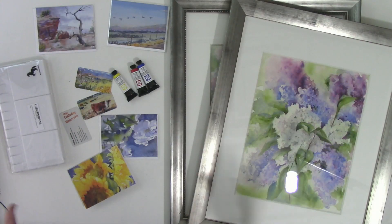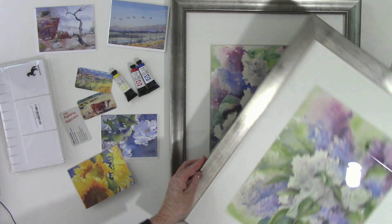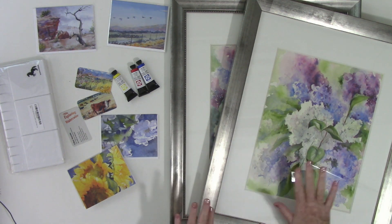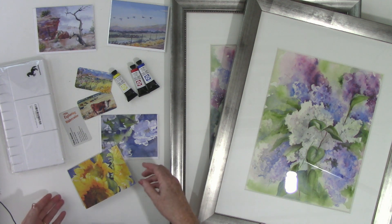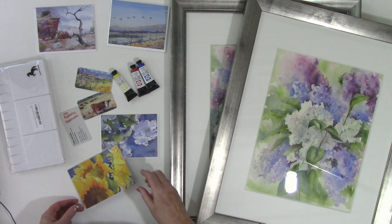I'm also going to have some other specials. We have two paintings of lilacs — very seasonal — in silver frames with super thick mats, very nicely presented. Those will be the auctions. In the follow-on part of the video, I'll give you the details on how to participate in the auction.